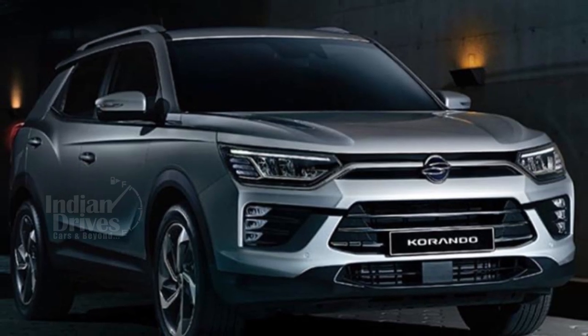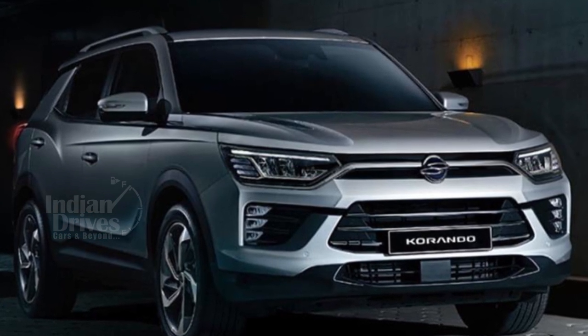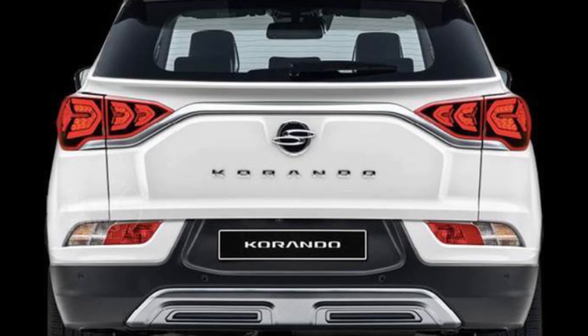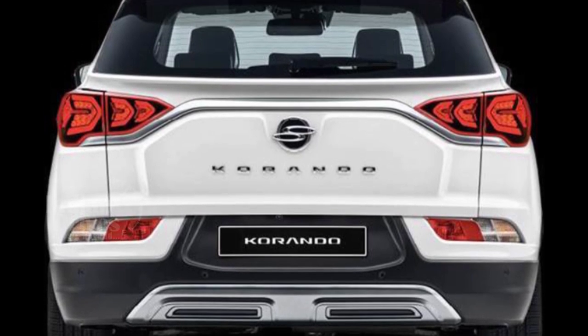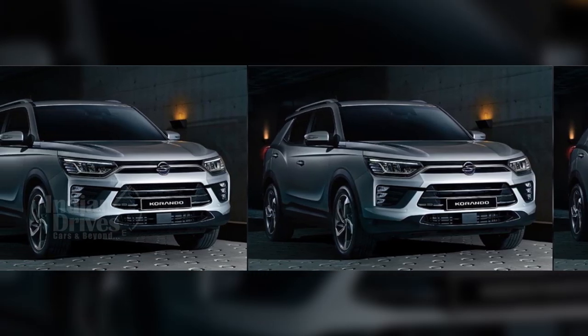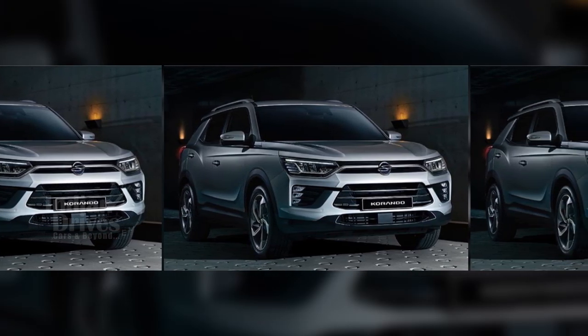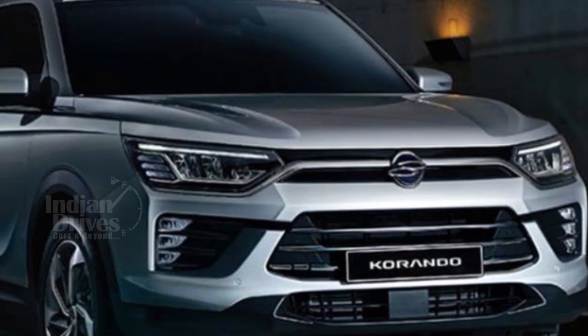Mahindra would be unveiling its new Ssangyong SUV during the Geneva Motor Show 2019. They have unveiled the first few photographs along with some details. The look is boxy and muscular, with repositioned LED fog lamps on the bumper parallel to the large air vents, and the well-rounded back gives it quite a majestic look.